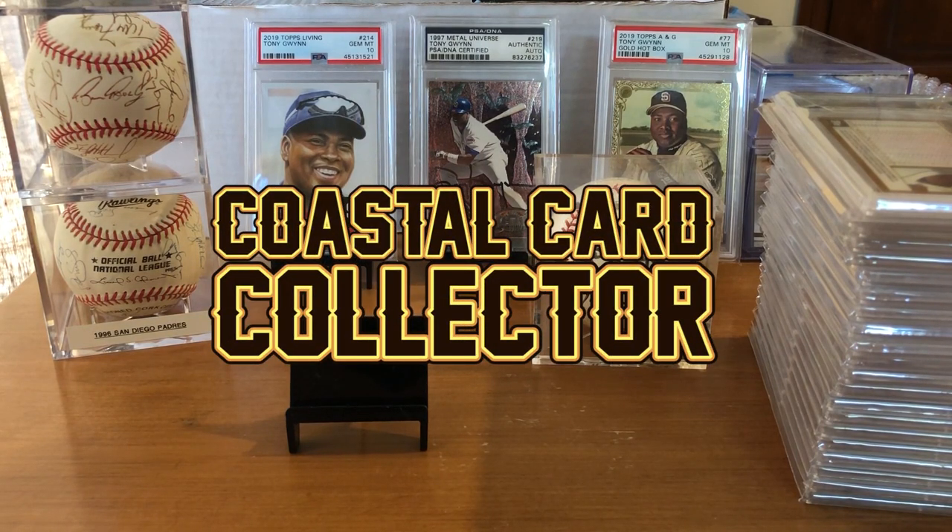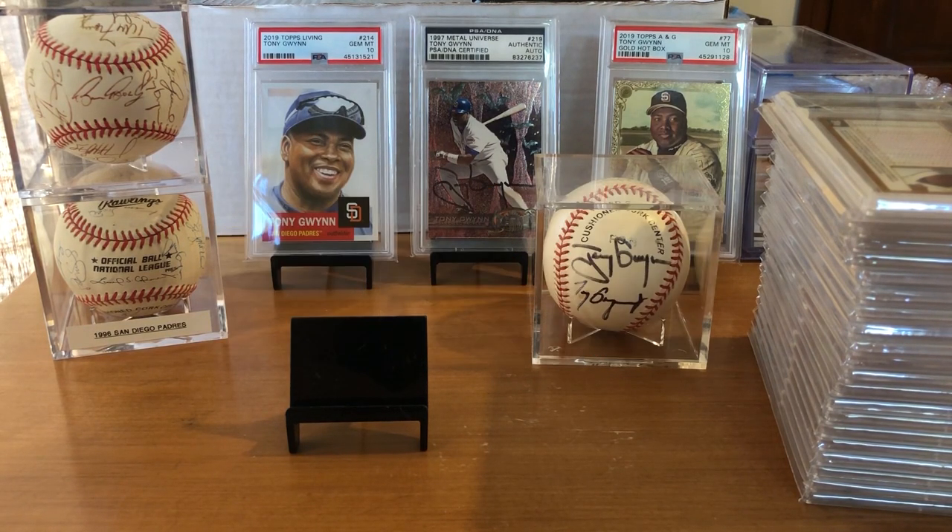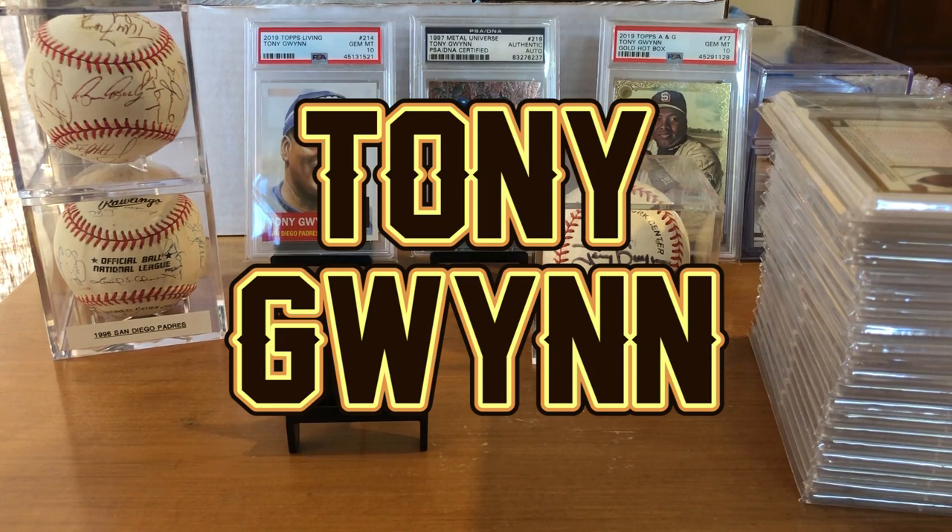Hey, what's up guys? Coastal Card Collector here, coming at you from the Coastal Card Studios in San Diego, California. And how appropriate that is, because today we've got a San Diego Padres, Tony Gwynn-themed video.